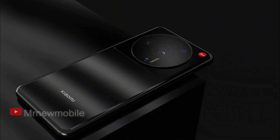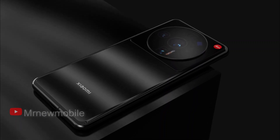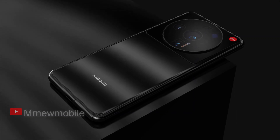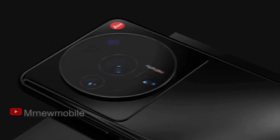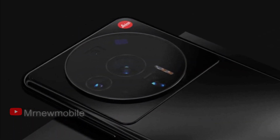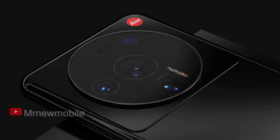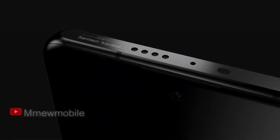The new flagship image sensor, the Sony IMX 800, is currently being tested and is preparing for announcement. It will bring faster autofocus, improved low-light performance, and improved image stabilization. Xiaomi is expected to be the first to use this sensor in the Xiaomi 12 Ultra. The Sony IMX 800 will have an optical format of 1/1.1 inches with a resolution of 50 megapixels, making it one of the largest sensors on the market.